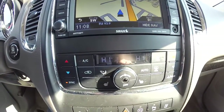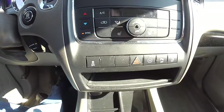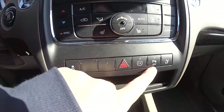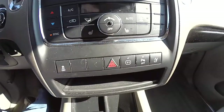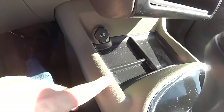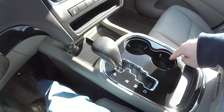Dual zone automatic climate control with rear climate control. We've also got heated front seats, a button for your stability control, 12 volt power point, park sense, and your headrest dump for the rear seats. Underneath the console you have a 12 volt power point, a little storage tray, and front illuminated cup holders.